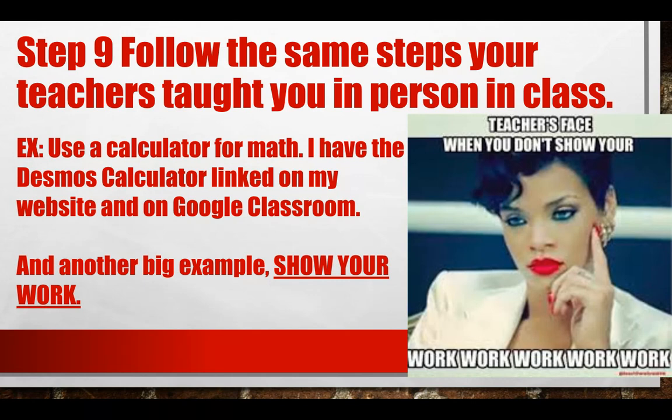Follow the same steps your teachers taught you in person in class. For instance, we use a calculator for math — so use the Desmos calculator that I've linked on my website or on Google Classroom. And we show work in class, so you need to be showing work at home too. Don't get out of those habits.